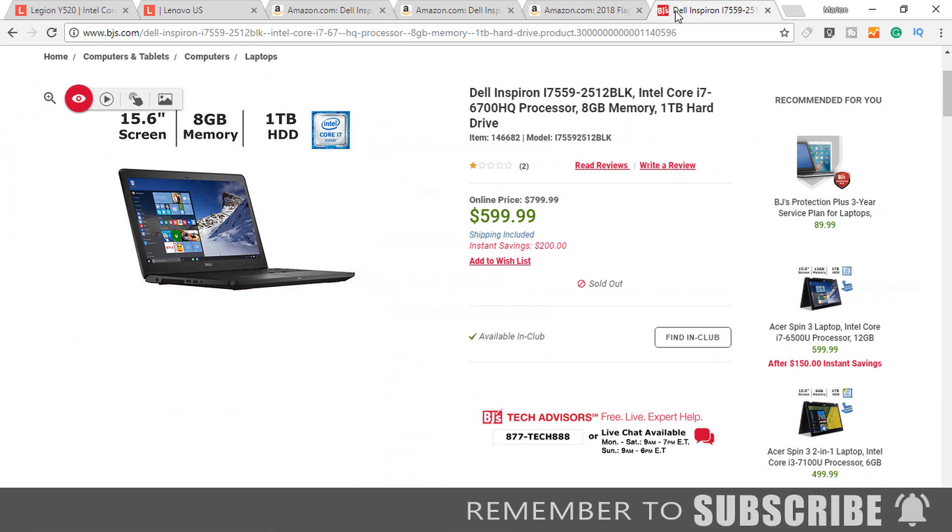If you are looking to get a good deal on a laptop, check club stores such as Sam's, BJ's, and Costco. From time to time they have good deals. For example, this month BJ's has a Dell Inspiron i7559-2512BLK on sale for $599.99.